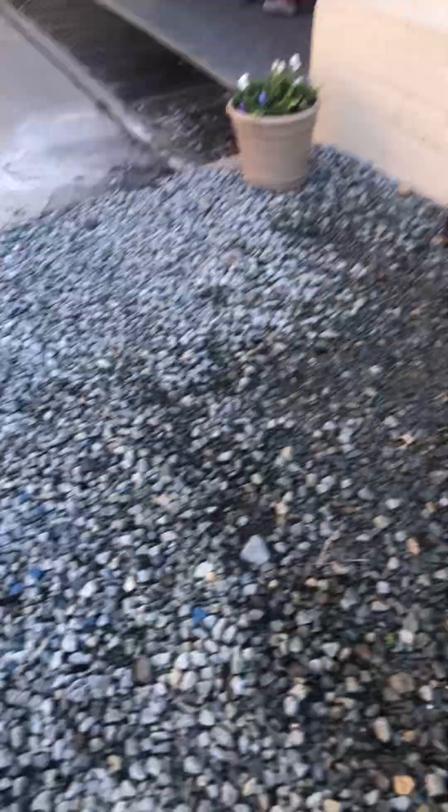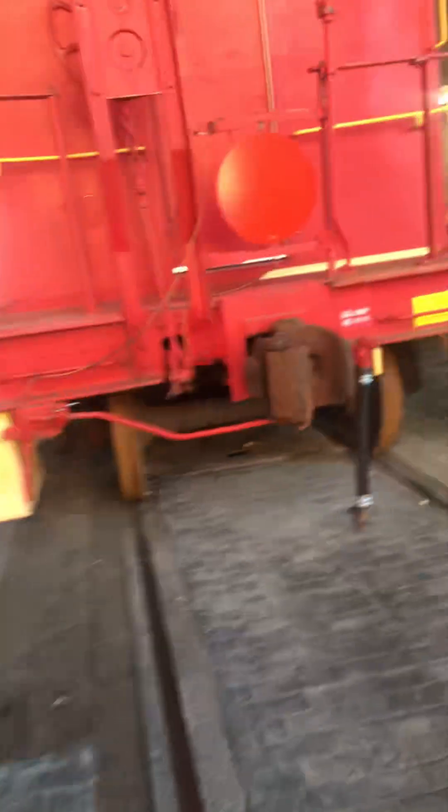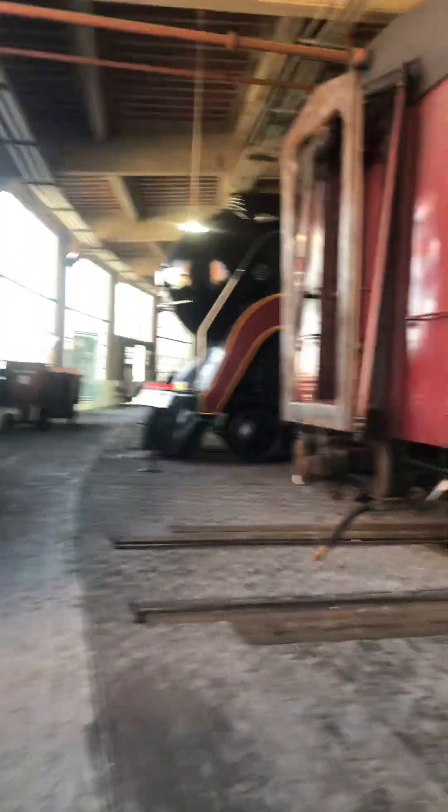There's the 611! And there's a caboose, and there's an actual roundhouse over there. But here's the 611 right here.